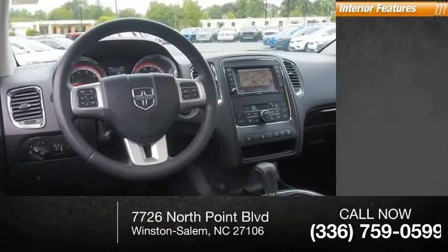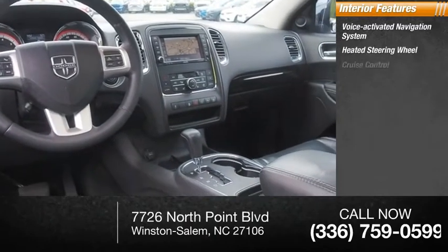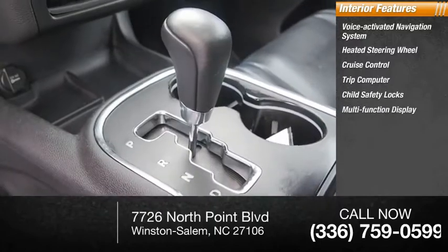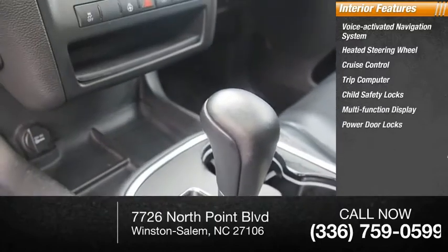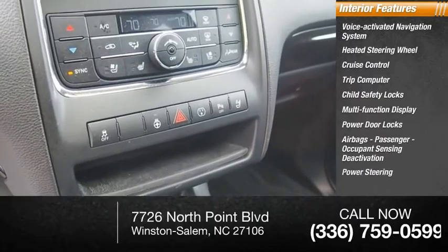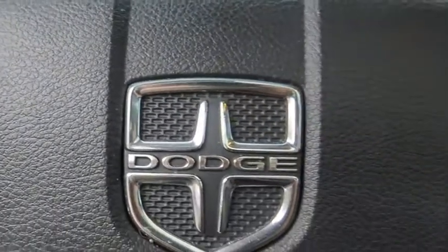Inside you'll find a voice-activated navigation system, heated steering wheel, cruise control, trip computer, child safety locks, multi-function display, power door locks, airbags with passenger occupant sensing deactivation, power steering, and tachometer.